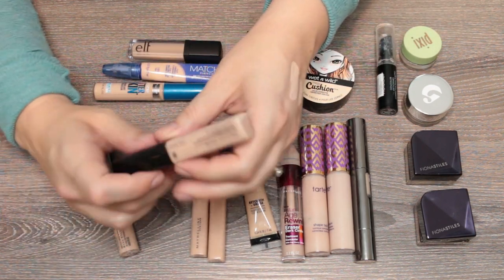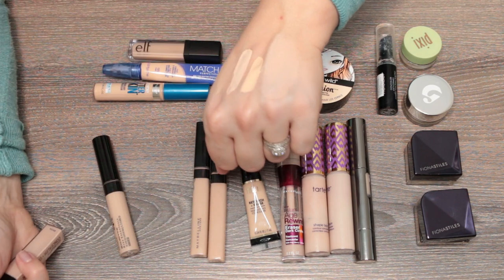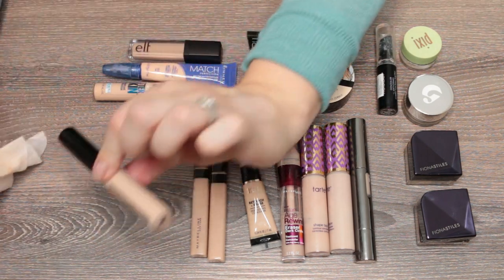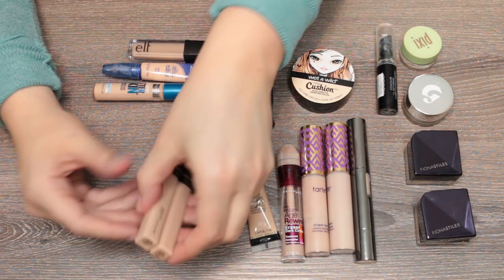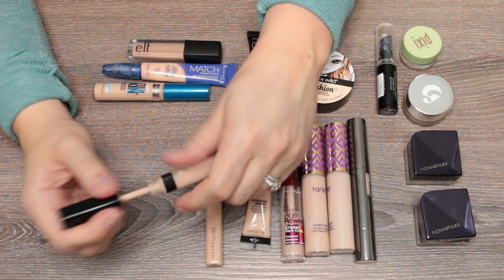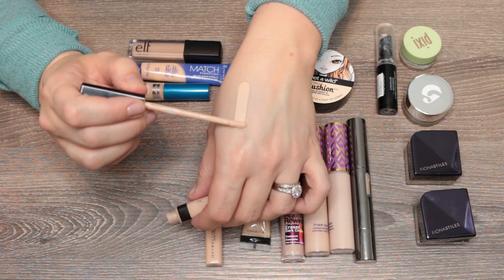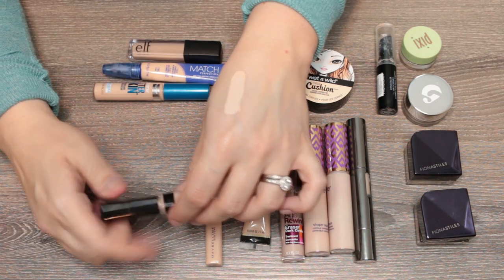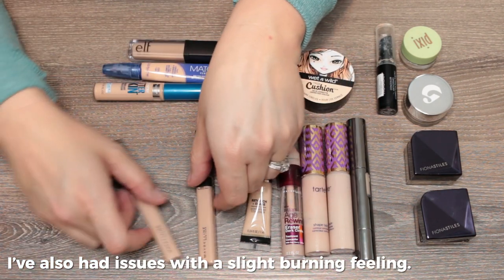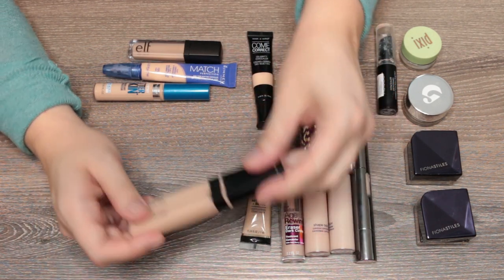The new Wet and Wild Photo Focus Concealer — I'm going to keep this and play around with it, as I can't quite remember my thoughts on it. The Maybelline Fit Me Concealer in shade 15 Fair — ironically shade 10 is darker. It's okay, but not my favorite. I have other medium coverage concealers I like more, so I'm going to pass on this one.